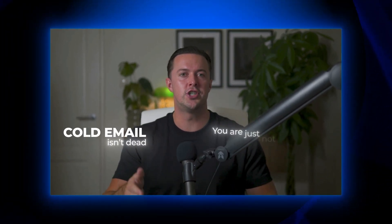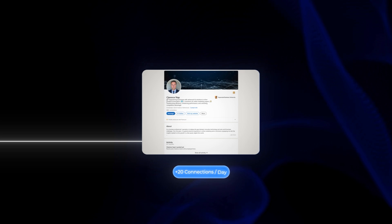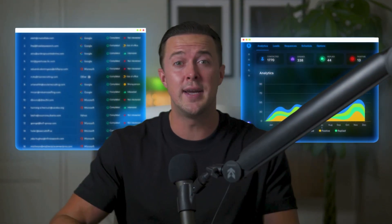Cold email isn't dead — you're just not sending enough. While most agency owners send 20 connection requests on LinkedIn a day, I send thousands of targeted cold emails directly to decision makers on autopilot. In this video, I'll show you the exact system I built in N8N that makes it all possible.